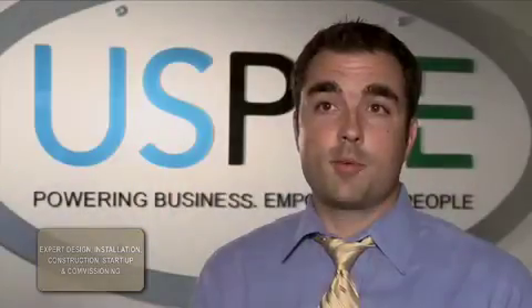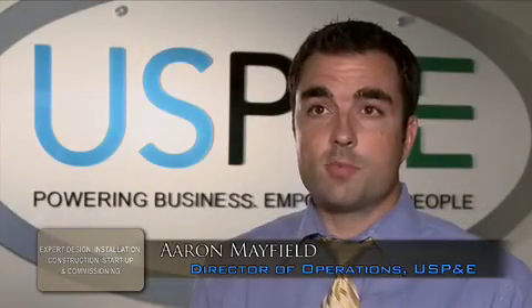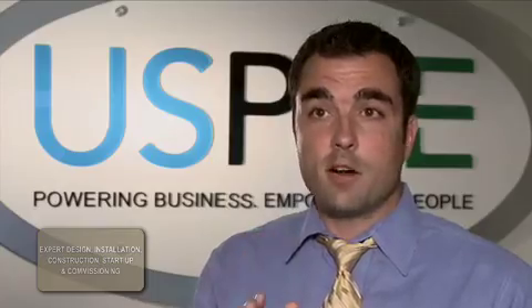As Director of Operations for US Power & Environment, I appreciate the opportunity to work together with a dedicated team of professionals. We love sitting down with our customers, listening to what's important to them, and developing a customized solution for every customer — there's no cookie cutter, no one-size-fits-all solution. Our design team analyzes every aspect of the job to develop something unique for each client that will surpass their expectations.